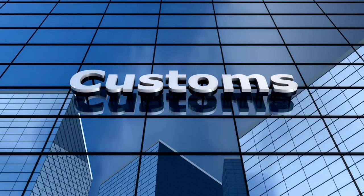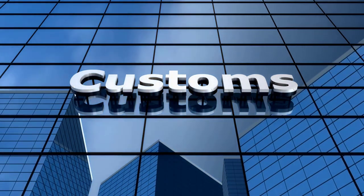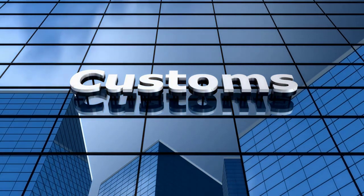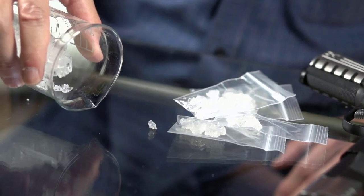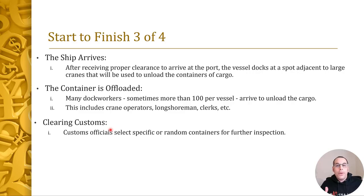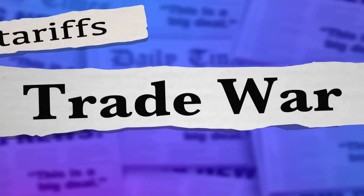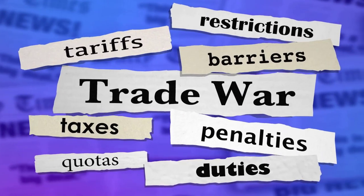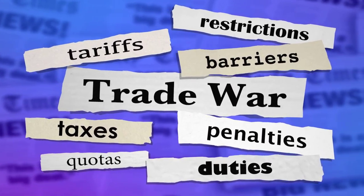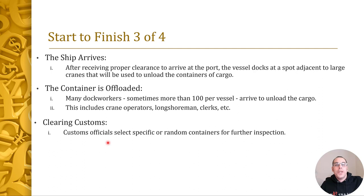The next step is clearing customs. Customs officials specifically inspect certain containers or randomly select certain containers, because they're looking for illegal things like drugs, or items that aren't supposed to be shipped to the United States — or if shipped, require a lot in taxes and fees. For instance, it's more expensive to ship cigarettes than shoes in terms of fees and taxes. A company could claim they're shipping shoes but actually put cigarettes inside. That's why customs does a check to make sure everything is up to code.